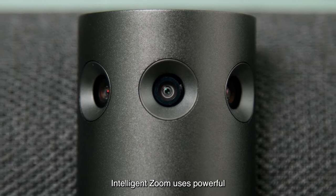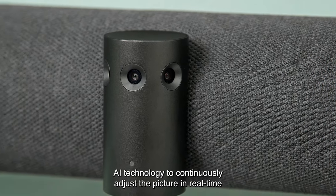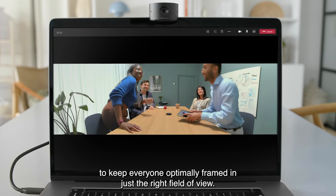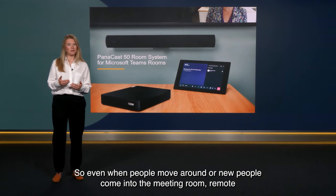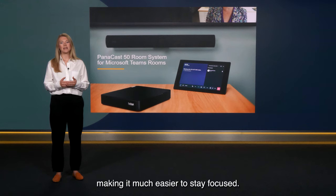Intelligent Zoom uses powerful AI technology to continuously adjust the picture in real time to keep everyone optimally framed in just the right field of view. So even when people move around or new people come into the meeting room, remote participants can always see everyone clearly, making it much easier to stay focused.